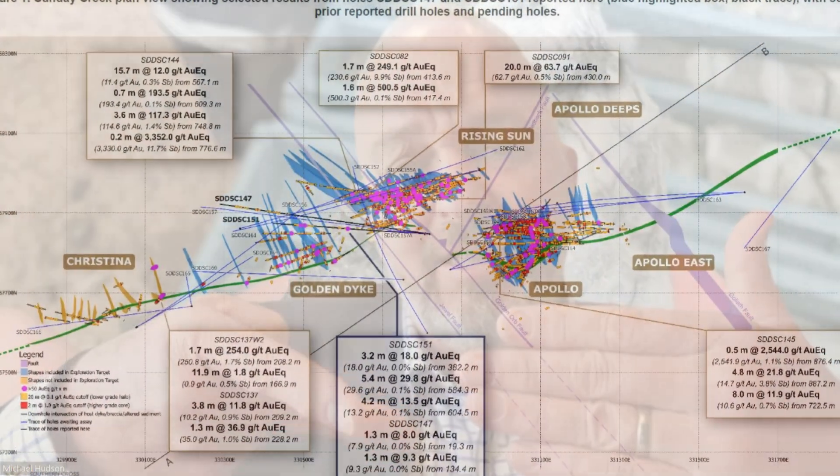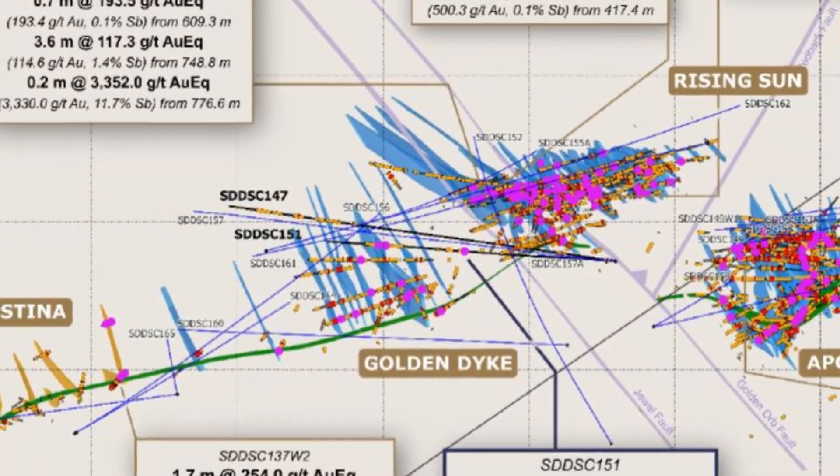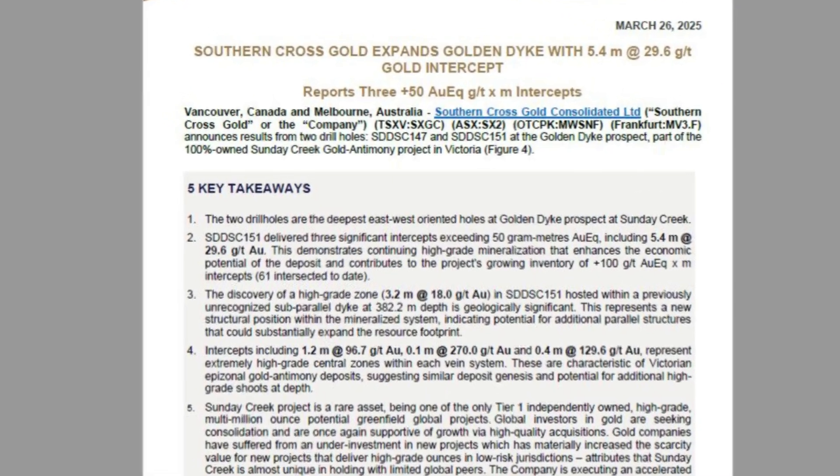They tested somewhat the same level or RL in the system and were the deepest holes into the system. Both holes hit, and they were about 30 metres apart at their furthest point. They showed the rungs continue in a strike sense along the rungs, and that those rungs start at the surface and go right down to 1.1 kilometres. These ones we've traced down to 90 to 120 metres below the last drill hole — a great result.